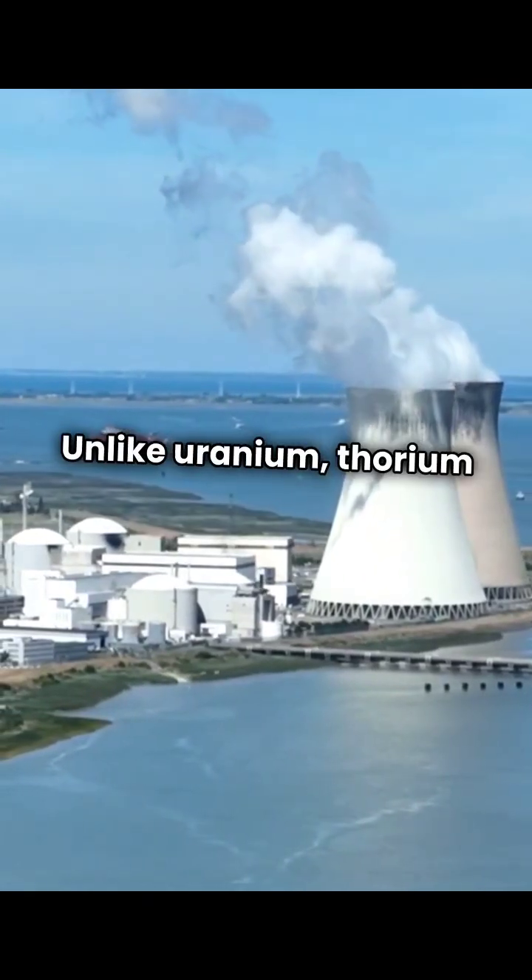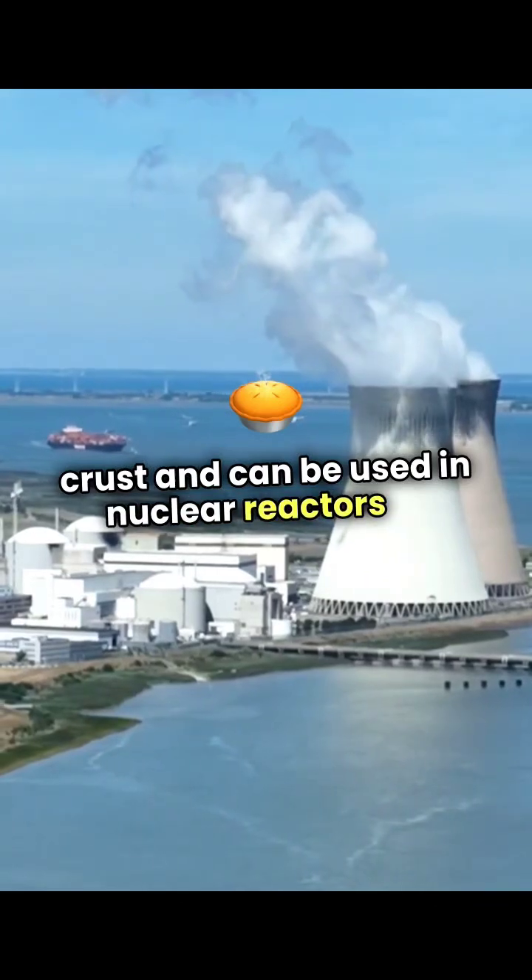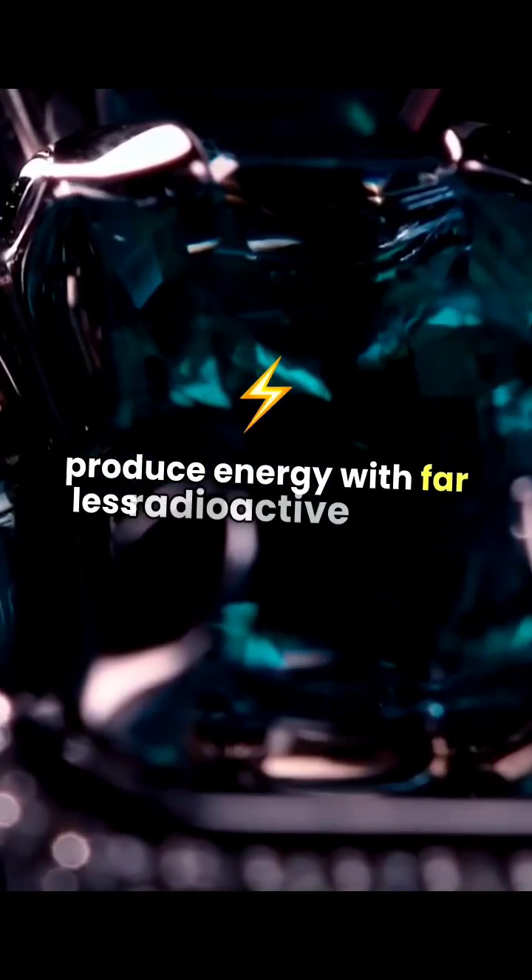Unlike uranium, thorium is more abundant in the Earth's crust and can be used in nuclear reactors to produce energy with far less radioactive waste.